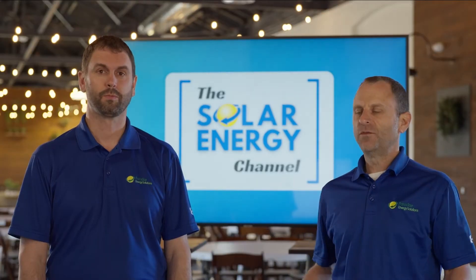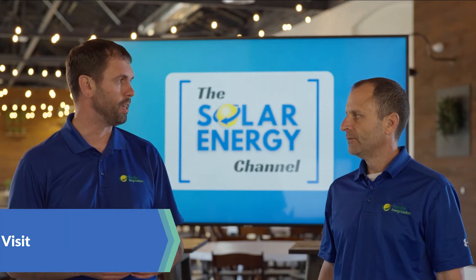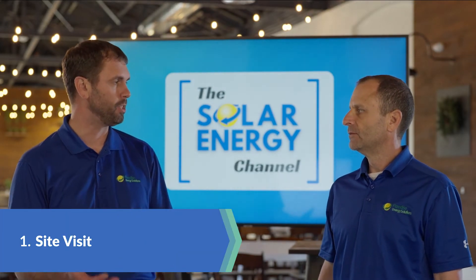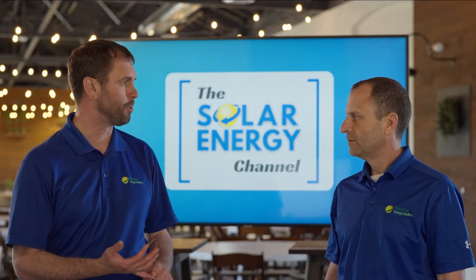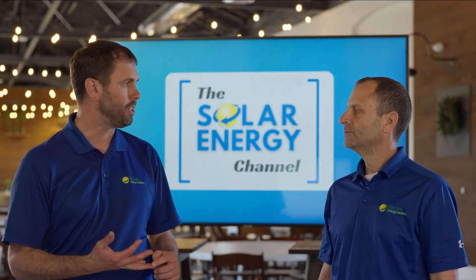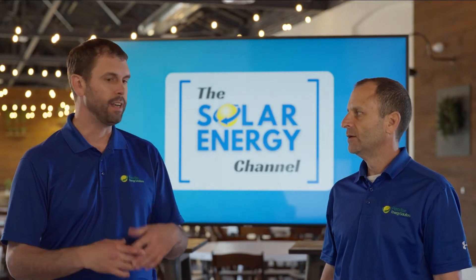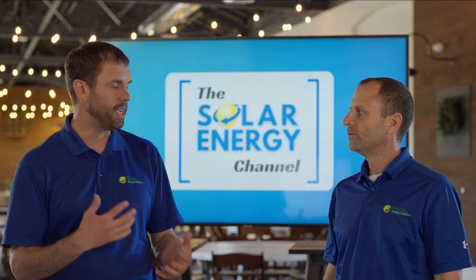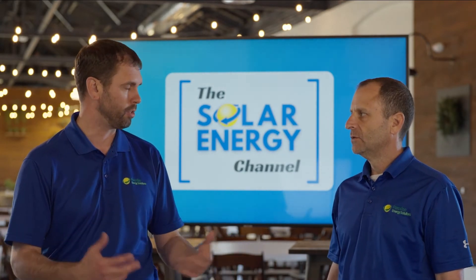So Charles, what's the first step in going solar? The first step is having someone come out and do an on-site evaluation where they can see the location of where you want to place the solar array, your existing service size, your transformer size, and then any other specific nuances to your project or to your location.